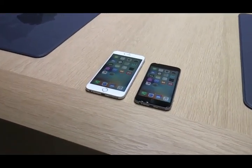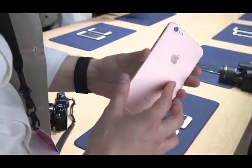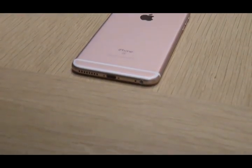Hey everybody, this is Dieter with The Verge, and I'm holding in my hand an all-new iPhone 6S Plus, and it's in the rose gold color, which is really quite nice.